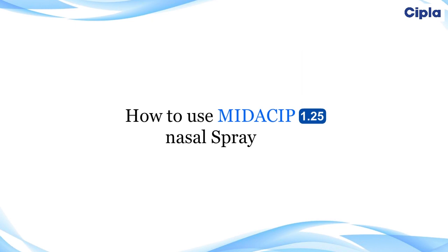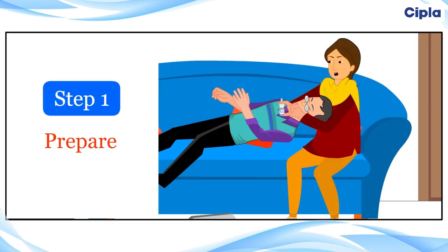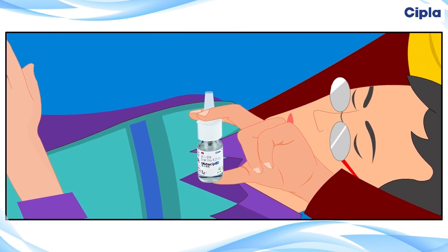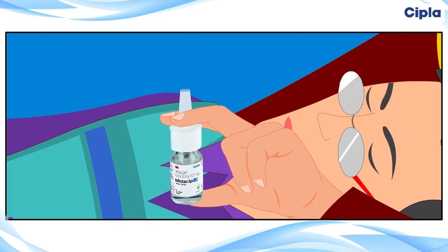Midassip 1.25 nasal spray is to be used only on the prescription of your doctor. To use Midassip 1.25 nasal spray, please follow these step-by-step instructions: shake the bottle gently, then remove the protective dust cap. Hold the bottle with your forefinger and middle finger on either side of the nozzle and your thumb underneath the bottle, as shown in the video.